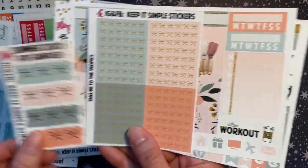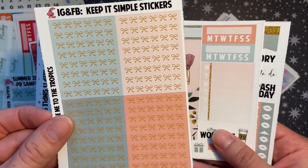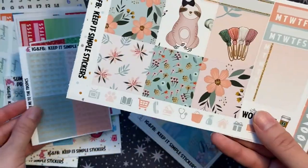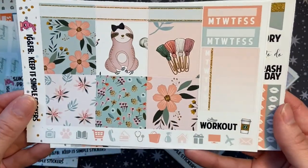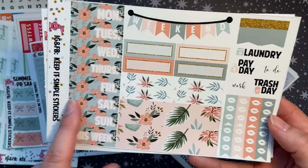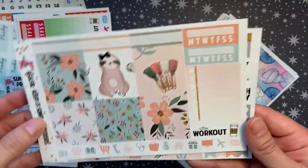The second kit I really love — my freebie matches it perfectly and I'm so excited. She chose bow headers for this kit, which I love. They're not foiled but they're really pretty and match the gold accents in the kit. It's the same two-page format with six boxes — I just love the colors, the sloth vibes, and the overall gorgeousness.